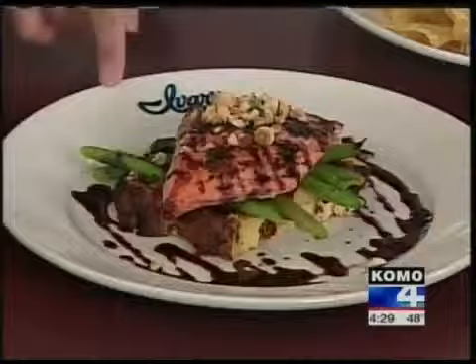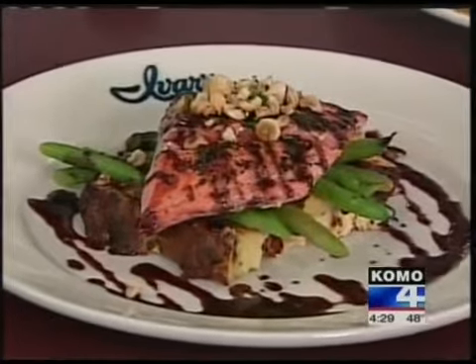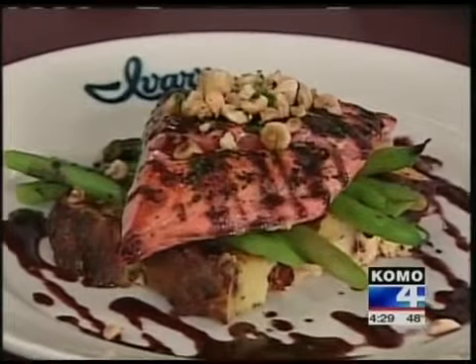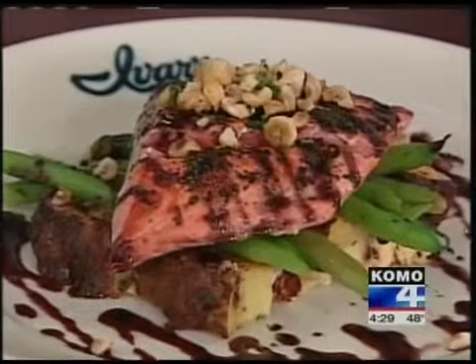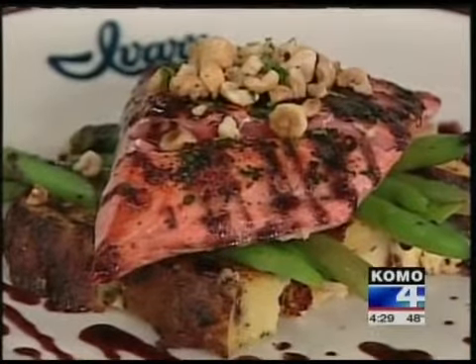Right next to that, the cedar plank salmon. What's it drizzled in? Well, first of all, to tell you about the cedar plank — we use untreated cedar, and this is something we've been doing in Mukilteo for many years now. We roast the salmon on there and it gives it just a light, woodsy smoke. And then to follow with the northwest theme, we put a little blackberry ketchup on there.